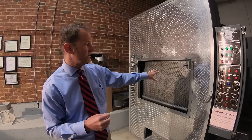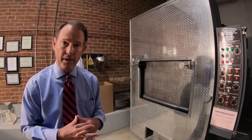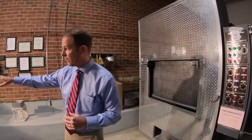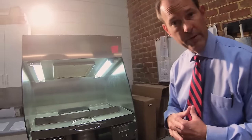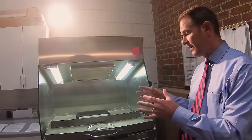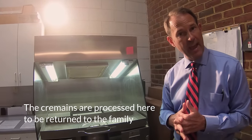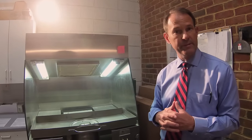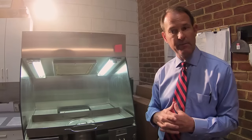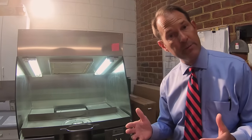After the cremation is completed, we bring the cremated remains forward and take them over here. This is actually a processing station, where the cremated remains are then pulverized so they may be placed into urns for scattering, for keepsakes, or for keepsake jewelry — whatever it is that the family may want to have. In many cases, families will bury an urn in the cemetery, place it in a columbarium niche at their church, or have a scattering out at the family farm. It's really up to them at that point.